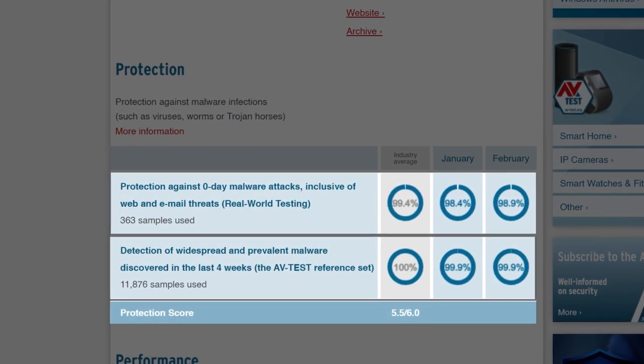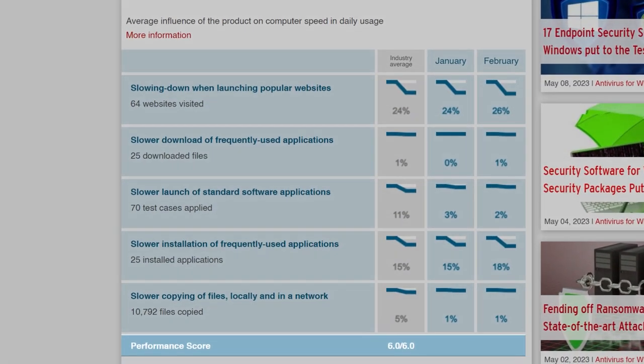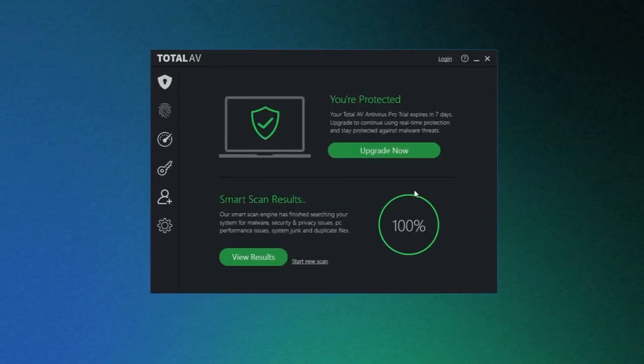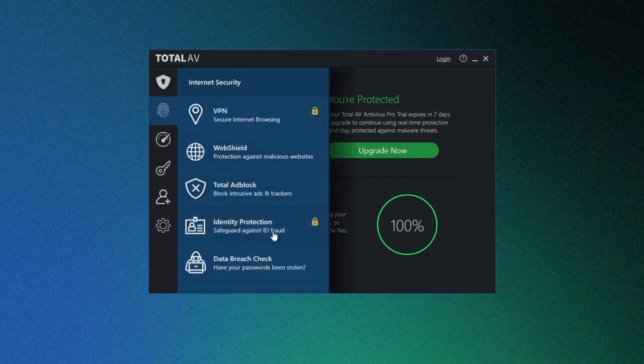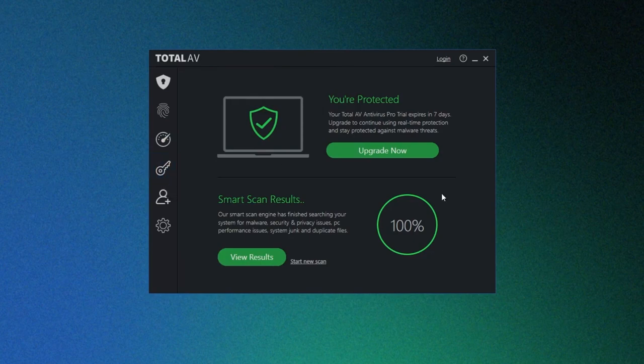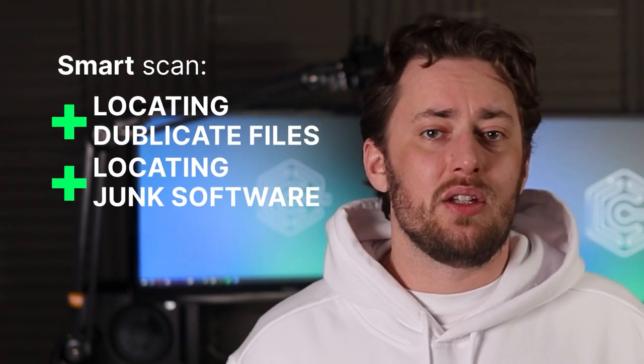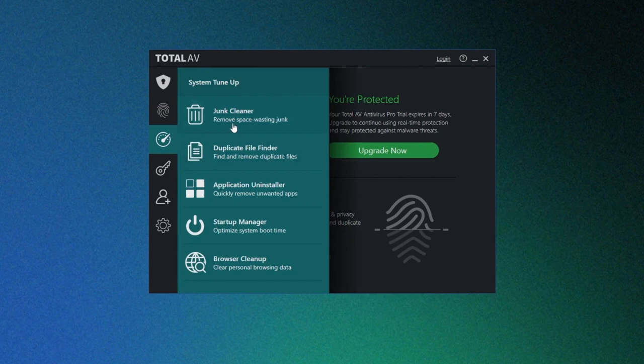TotalAV registered 5.5 out of 6 in the Protection category, which is quite good. In the Performance category, TotalAV scored a remarkable 6 out of 6, even though it delayed the speed of launching websites by 26%, which is 2% above the average for antiviruses. TotalAV displays a clean and concise user interface with easy-to-find features, especially useful for new users. What I liked most is its SmartScan feature, which goes through startup programs, locating duplicate and junk software. The app then offers ways to optimize my PC and browser, including removing junk duplicate files and clearing browser history and cookies.